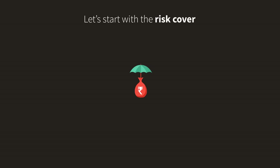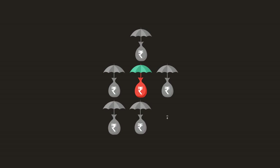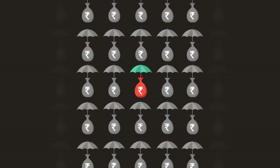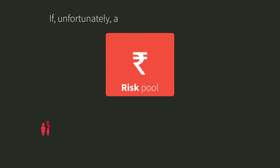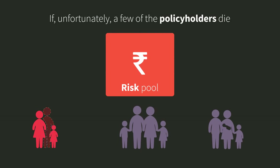Let's start with the risk cover. You are a policyholder. LIC takes this part of your premium and combines it with similar amounts from thousands of other policyholders to create what is called a risk pool. If, unfortunately, a few of the policyholders die, LIC pays their death benefits — which are usually large lump sum payments — from this risk pool.